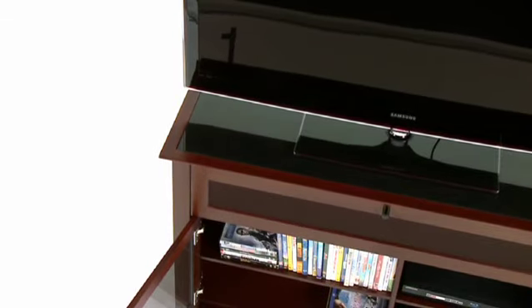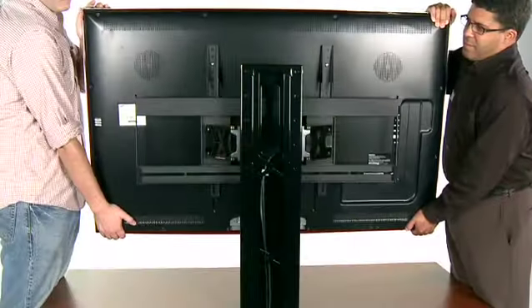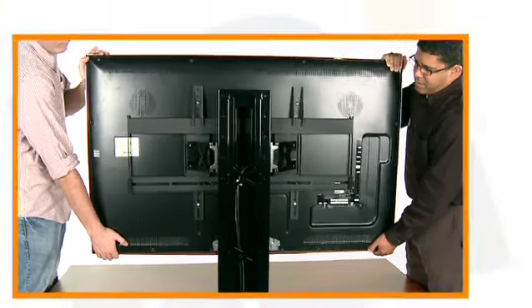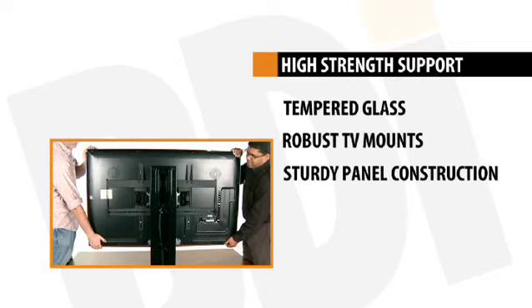BDI furniture is engineered to provide unwavering support for a wide range of entertainment equipment. Each design is engineered for high strength support, whether your gear is displayed in an open stand or kept out of sight in an enclosed cabinet.